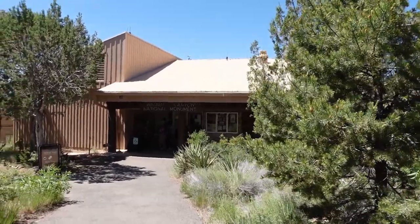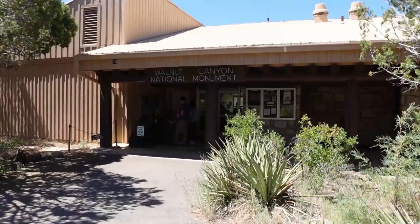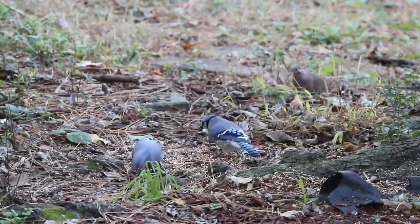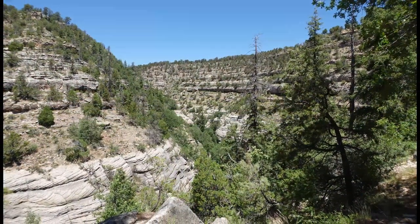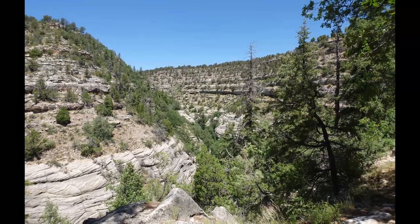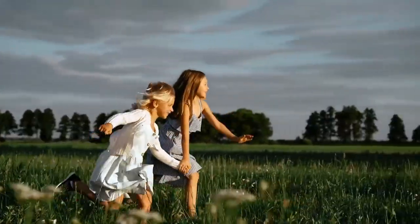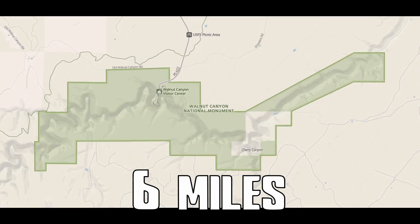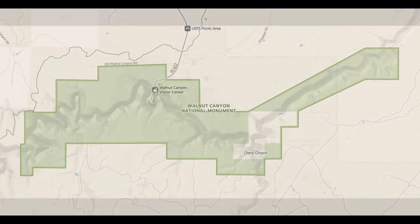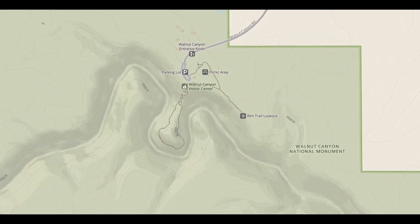Many years ago you would have heard very different sounds than you hear today. Today Walnut Canyon serenades with bird songs — a sanctuary for diverse plant and animal life. But it was way different many years ago. The Sinagua people made this place home, with people, children running around, carving, and building houses. This national monument protects six miles of the canyon and beckons thousands of people each year to connect with nature and the echoes of the past, and that's what we're doing today.